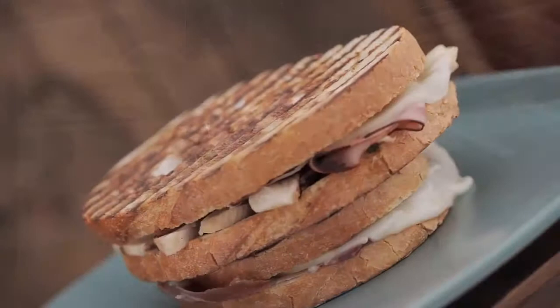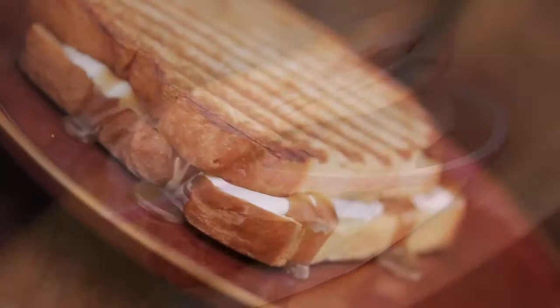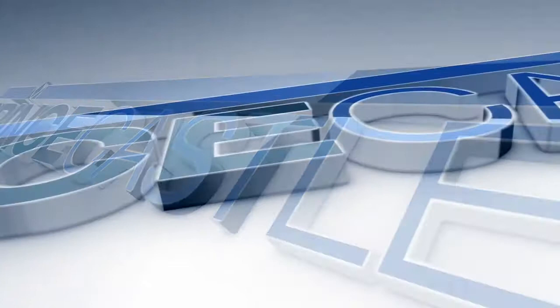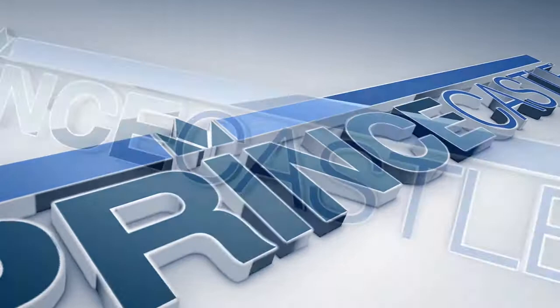Whether creating a traditional Mediterranean style press sandwich or cooking a favorite protein of choice, you can rest assured the new Prince Castle clamshell grill is your key to delicious and consistent flavors every time. Our focus is ensuring a more efficient, safe and engaging process when it comes to food preparation, storage and safety. At Prince Castle, we make food easier.